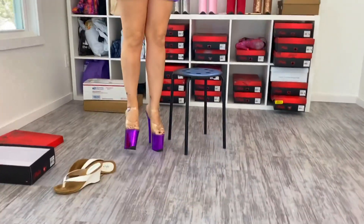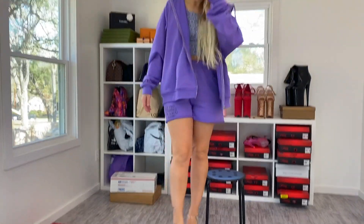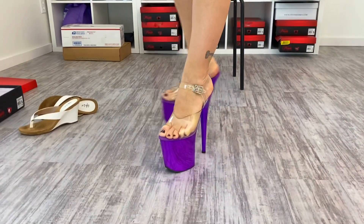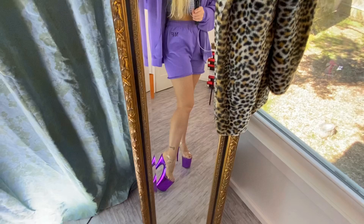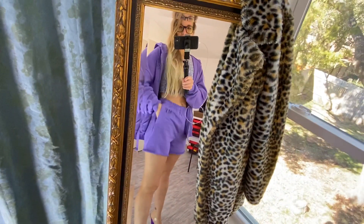So here's the whole outfit. I try to get a good angle but these shoes are just beautiful. And here is the full outfit. I think these shorts are in a medium. They have pockets.